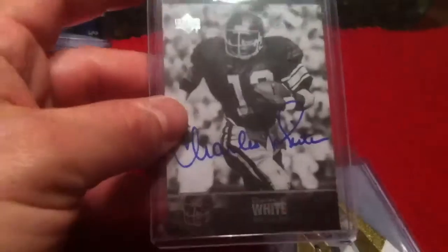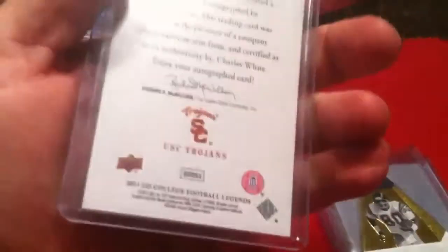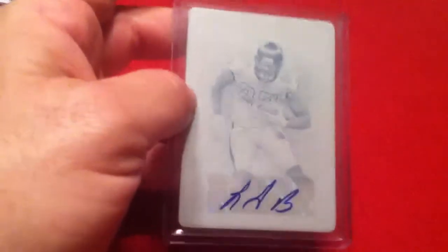Charles White — I need to double check. I think I have this one, but if I don't, I'll put it in my own PC. Nice card. Kellen Winslow will go into my PC — I don't have that. And LaGarrette Blount, one of one. I actually owned this card once — had it in mystery packs. Nice card.